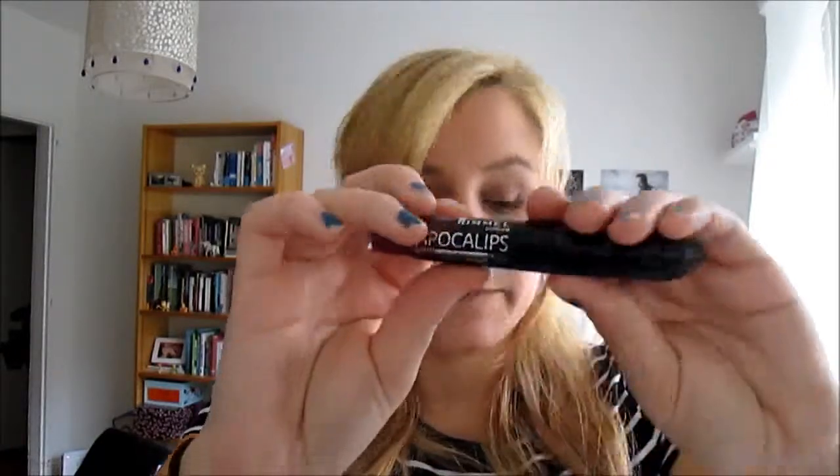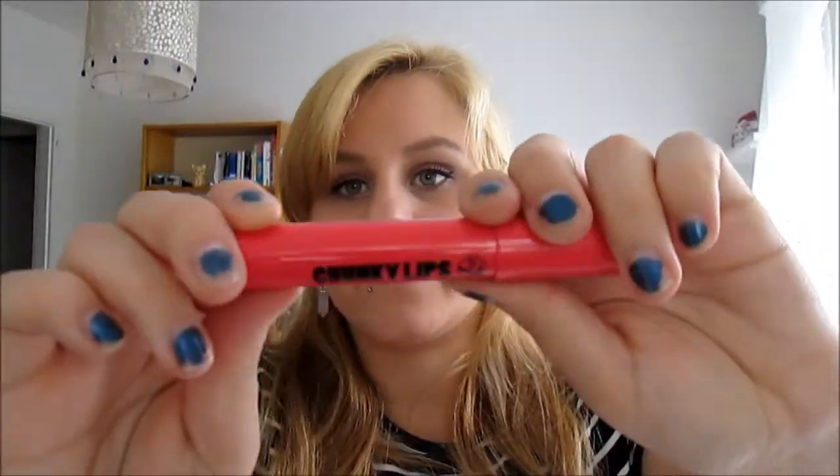I also picked up Rimmel Apocalips in the color Eclipse for £1.99. I got some Chunky Lips by W7 — it's more of a summer color but it's very smooth, and that was £1.99. My friend also got a dupe for the Naked Palette number three by W7 — it was amazing. Maybe the pigmentation wasn't quite as good as the Naked Palette but it was a great dupe.